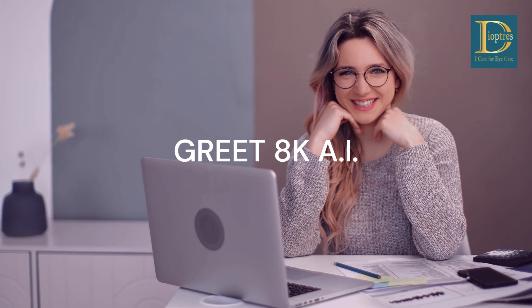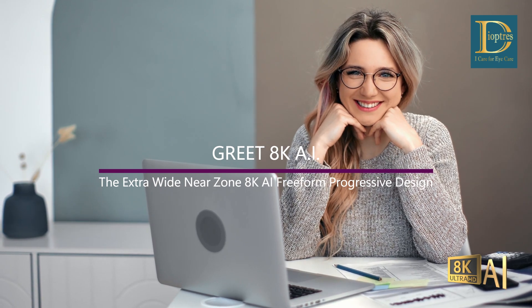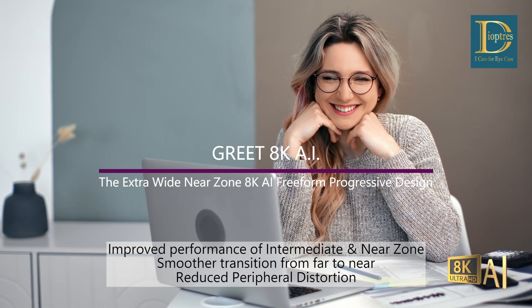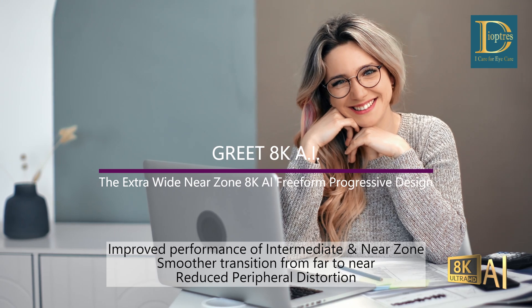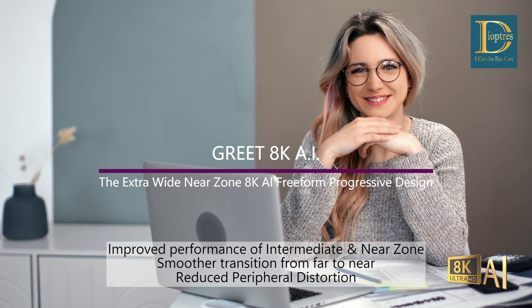Read 8K AI, the extra-wide-near-zone 8K AI Freeform Progressive Design. Gives improved performance of intermediate and near zone, smoother transition from far to near, and reduced peripheral distortion.